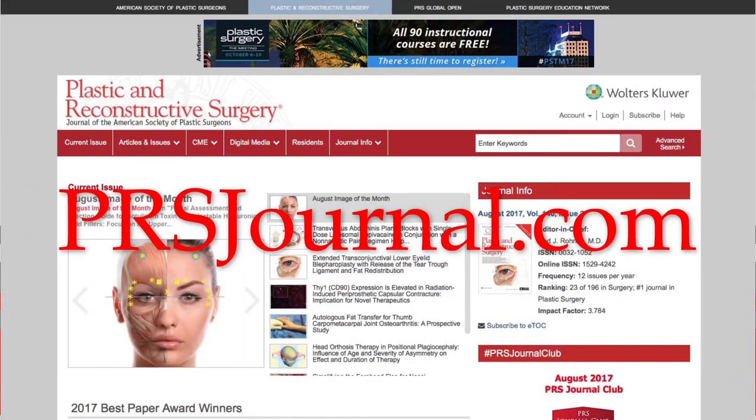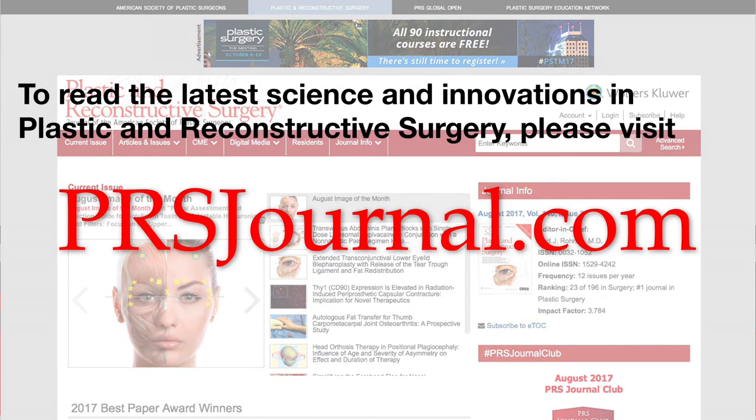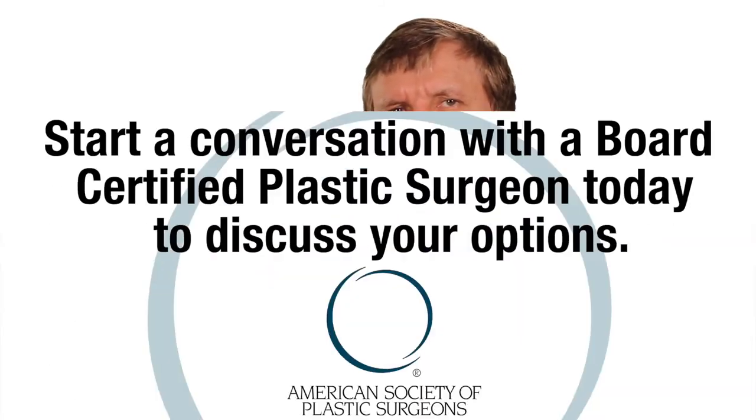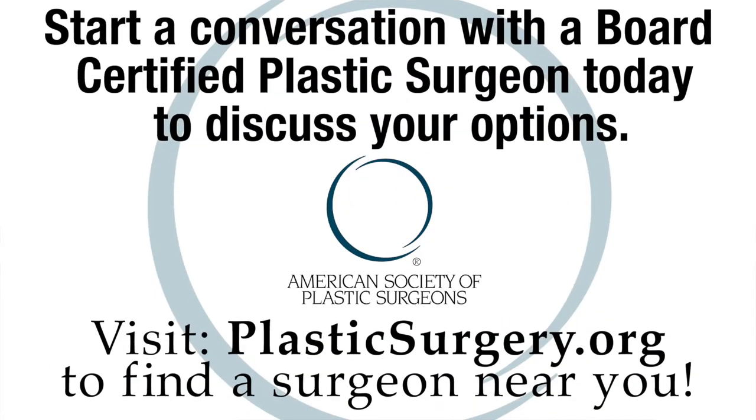To learn more about the science of ultrasound and other new and amazing technology in plastic surgery, make sure you read the studies at prsjournal.com monthly. If you want to know how ultrasound may fit into your plastic surgery, start a conversation with a truly board-certified plastic surgeon — you can find one in your area by visiting plasticsurgery.org.